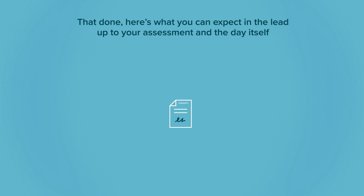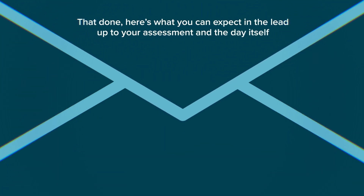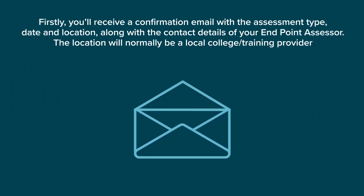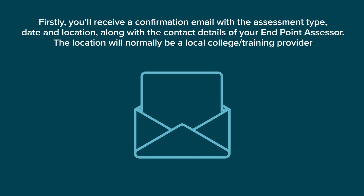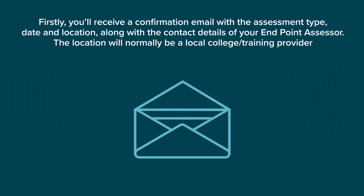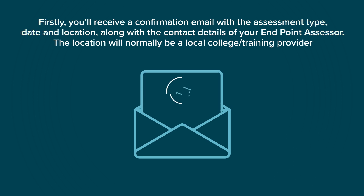That done, here's what you can expect in the lead-up to your assessment and the day itself. Firstly, you'll receive a confirmation email with the assessment type, date and location, along with the contact details of your Endpoint Assessor. The location will normally be a local college or training provider.